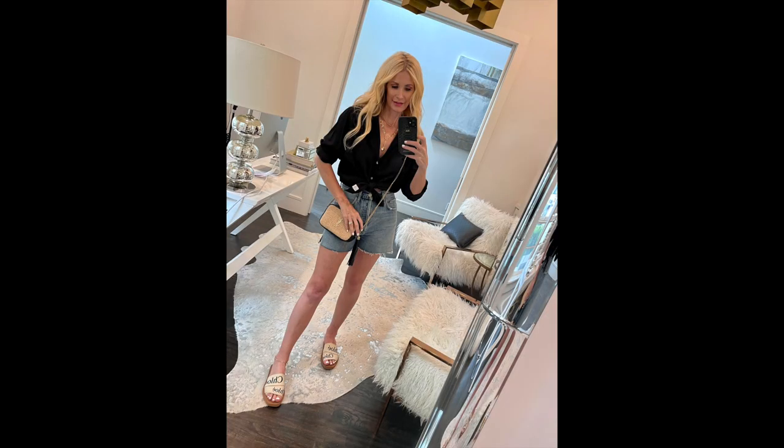I paired the Chloe slides with a rust-colored Jonathan Simkai gauzy summer button-down — tied at the waist with the sleeves rolled up and the first couple of buttons undone — with a neck stack, which is a style trick that helps you look taller and thinner. Then my go-to A.Gold.E denim shorts, now fully restocked in all sizes, and my black straw hat to make the look more summery. It's easy, comfortable, and incredibly chic.